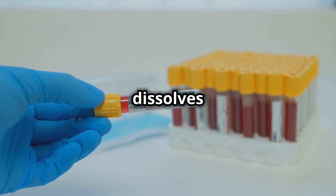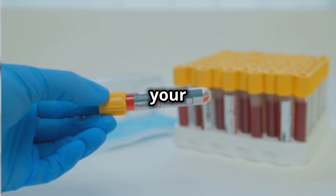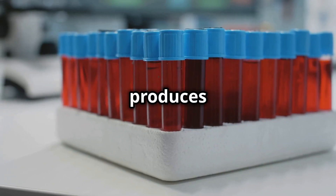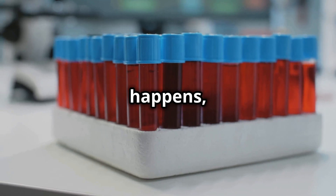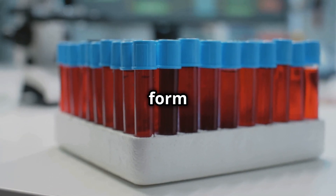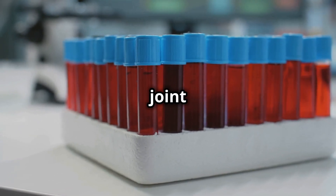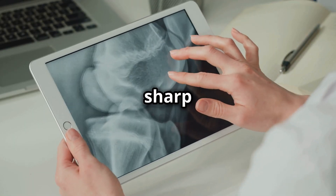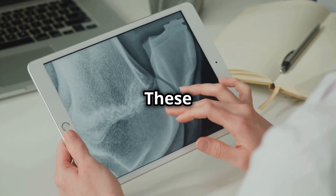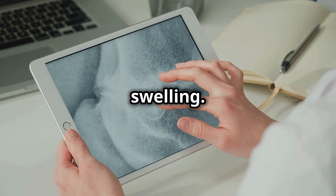Normally, uric acid dissolves in your blood and passes through your kidneys into your urine. But sometimes your body produces too much uric acid, or your kidneys excrete too little. When this happens, uric acid can build up and form sharp, needle-like crystals in a joint or surrounding tissue, causing pain, inflammation, and swelling. These crystals can cause sudden severe pain and swelling.